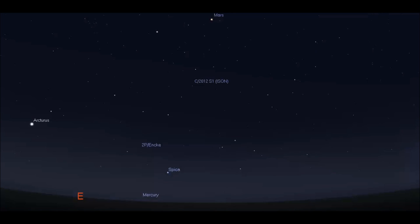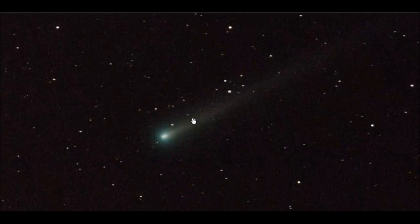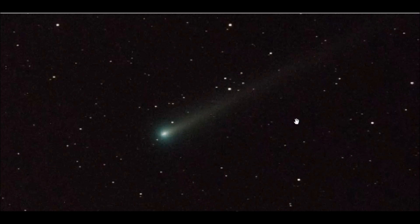Hopefully the comet will hold together as it continues on its inward track to the inner solar system. You can't really make it out too well in this picture, but it has an ion tail coming out in this direction here — you can just barely make it out.